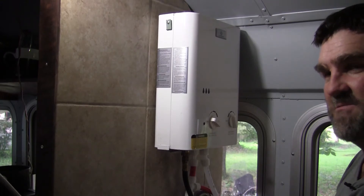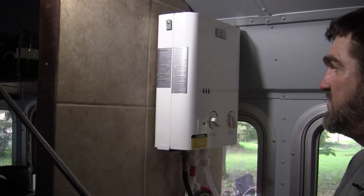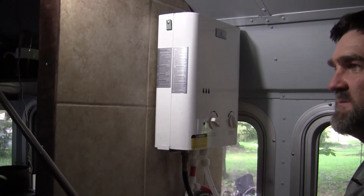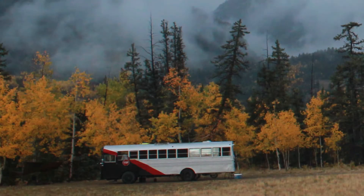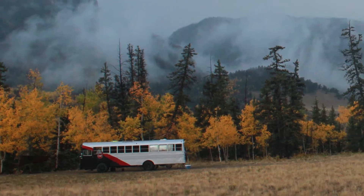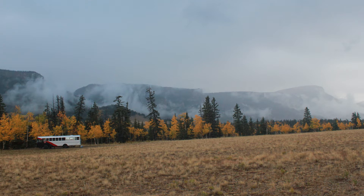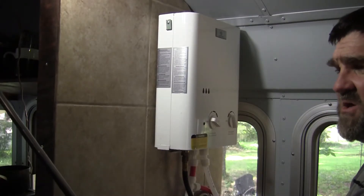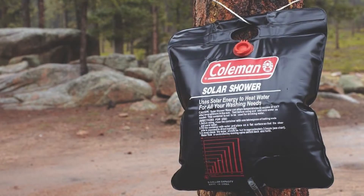For several weeks, maybe a couple of months, I was roughing it with the bus after I first left. I kind of looked at it as an adventure, camping inside a vehicle. The plan was to get one of those bag showers — I think it was a Coleman — clear on one side, black on the other.